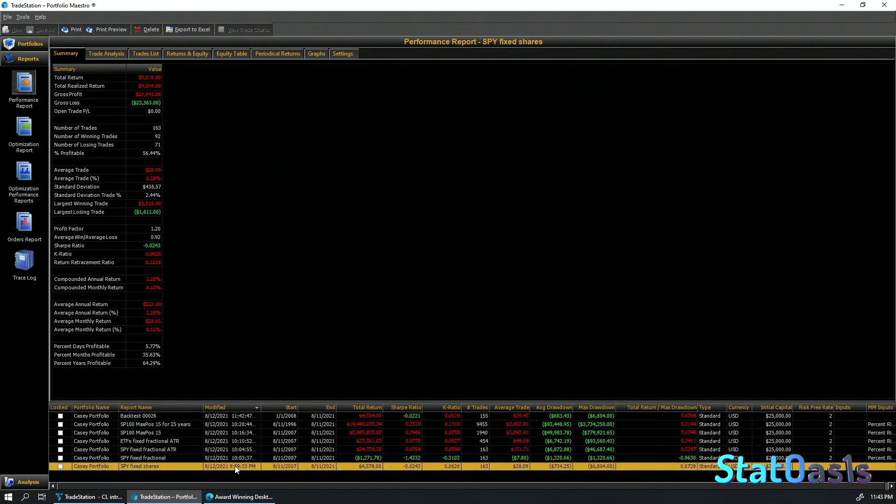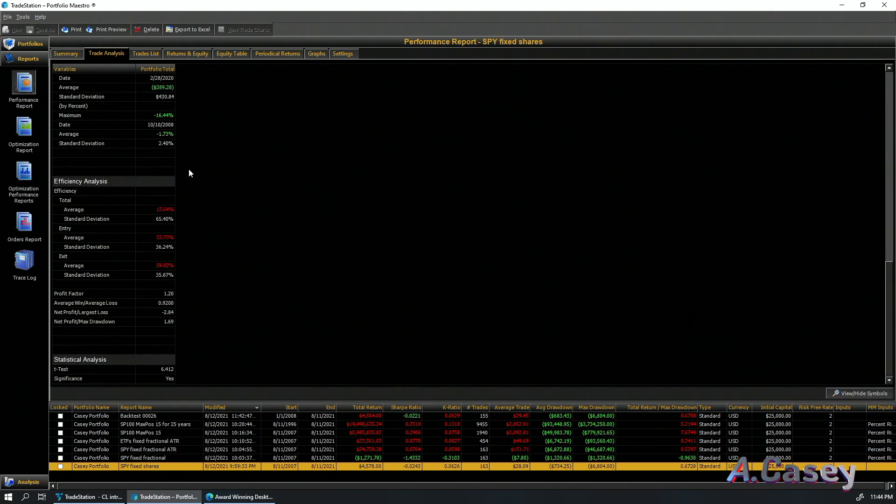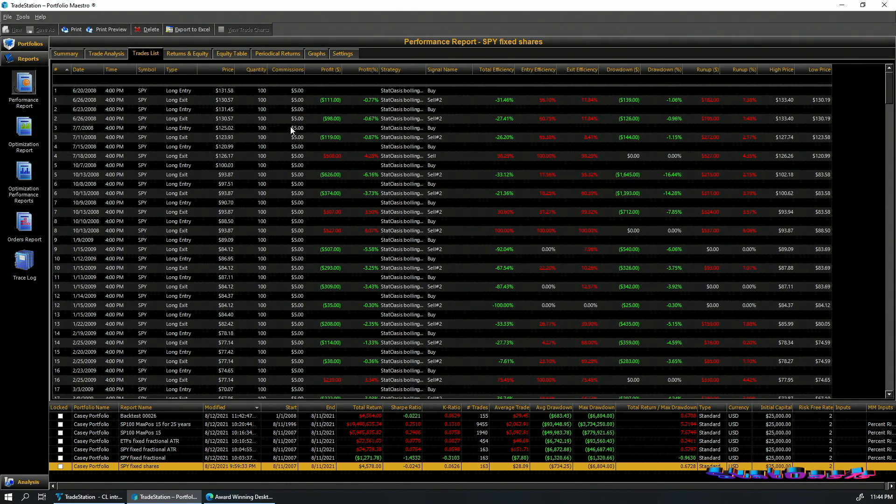It downloads prices, runs everything, and you can view the report. This is the SPY fixed shares result. One thing you'll notice: for some reason — probably because this is old software from the 90s — winning trades are shown in red and losing trades in green, which is the opposite of what you'd expect. So green is a loss and red is a plus. The reports are extremely thorough — any statistic you want is here, plus a trade list and many graphs. This is fairly standard across platforms.